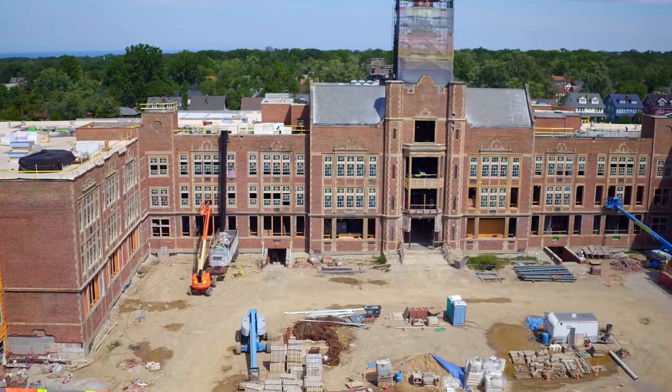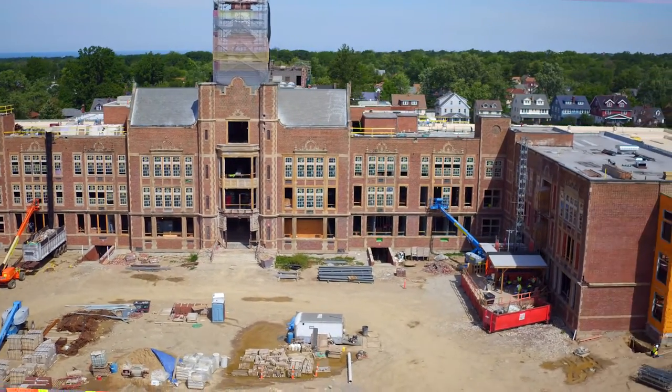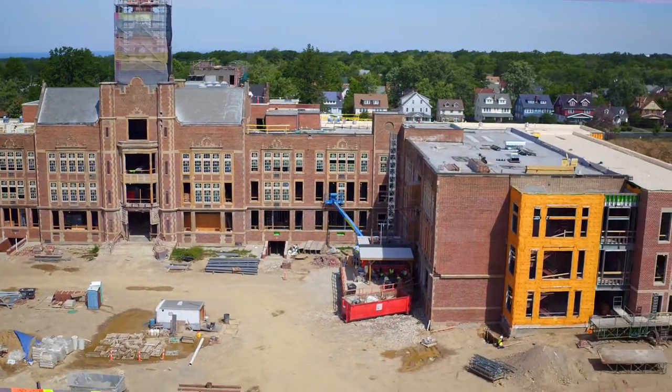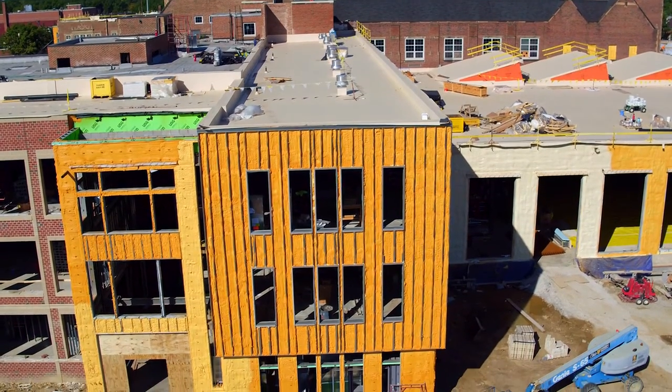Right now we're out at CHUH High School. It's an addition and rehab to an existing school where two universities, Cleveland Heights and University Heights, are coming together to build one project. It's almost 80 sets of spray foam, three inches, and it's everywhere.